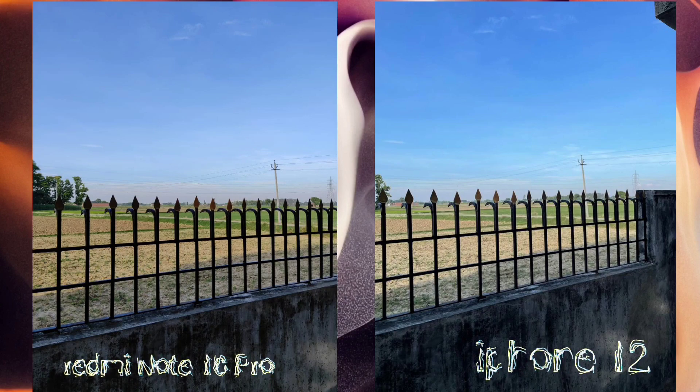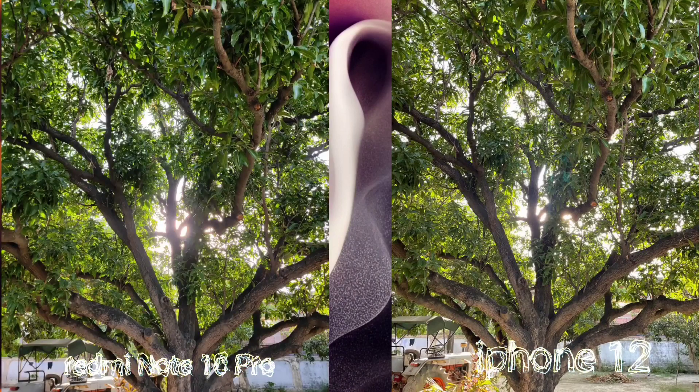The first impression is that the two photos are very similar, but if we look at the farm and the wall, the details are very much present. At the same time, when you see the actual railing, the light balance is better on the iPhone. The iPhone 12 primary lens is wide in comparison, but on the Redmi the HDR is quite better.